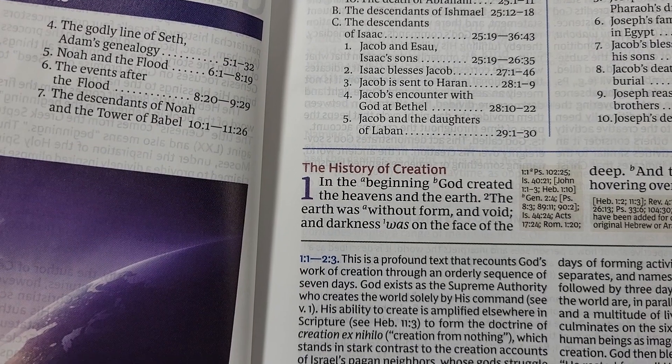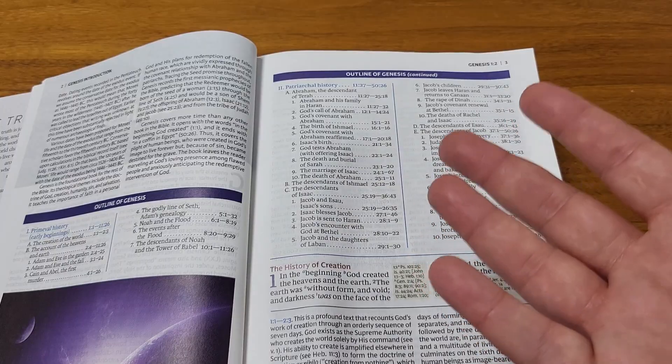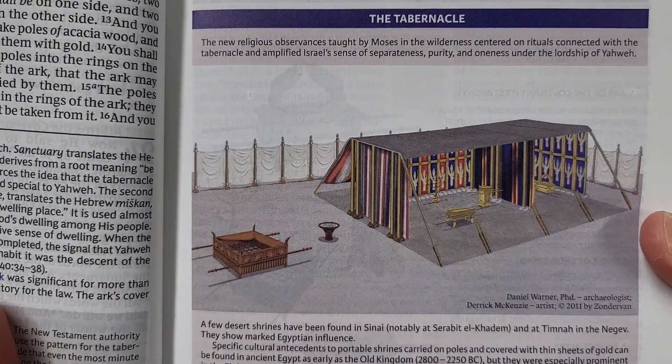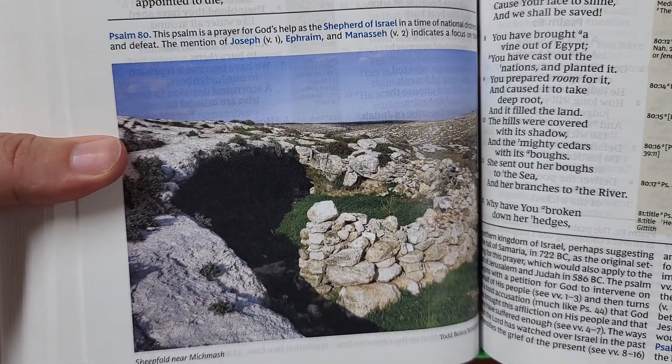This is the New King James Version. Genesis 1:1 says, "In the beginning, God created the heavens and the earth," which of course is very familiar and accurate. It is a full-color Bible, so you have full-color illustrations from time to time. Those kinds of things can really help the Bible come alive and help you picture the history of things.